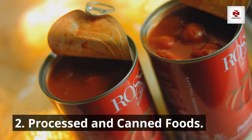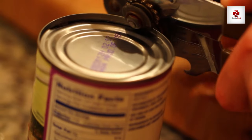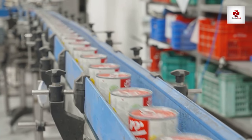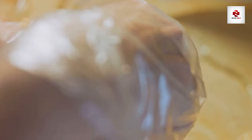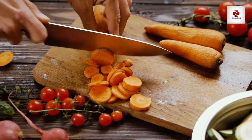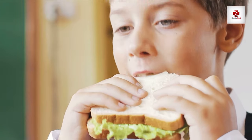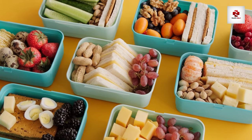Number 2: Processed and canned foods. The convenience of these foods often comes at a cost. Processed and canned foods frequently harbor excessive amounts of sodium, preservatives, and additives that can spell trouble for kidney function. The high levels of phosphorus found in some processed foods can also be a concern. Instead of reaching for that can of soup, consider opting for fresh, whole foods. Embrace a diet rich in fruits, vegetables, lean proteins, and whole grains. It's not just about what you're avoiding, but also about what you're replacing it with. Your kidneys will thank you for the nourishing, unprocessed goodness.